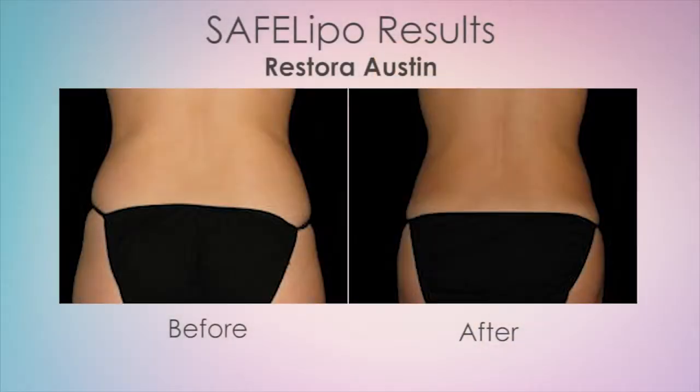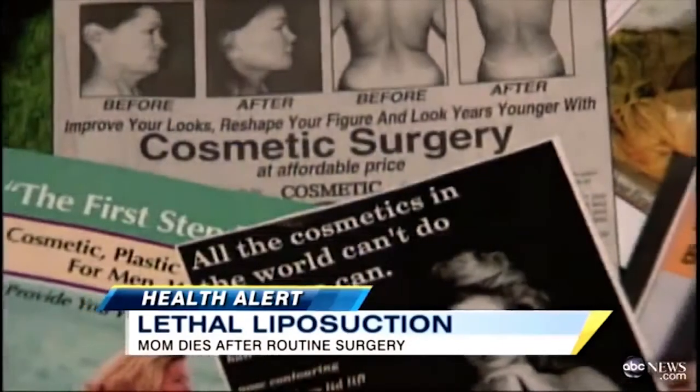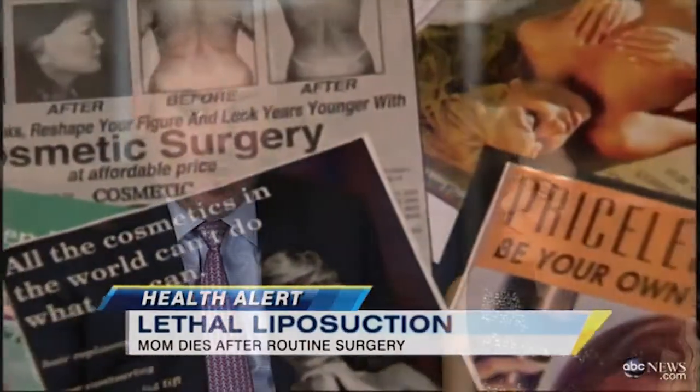They're going the extra mile and telling their patients they're going to be in smaller clothes — we're going to shrink you all the way around. With a lot of these new techniques and new technologies that have come along for liposuction, I think a lot of them have shown some problems and some promise. The problem is that the marketing has far outpaced the science.